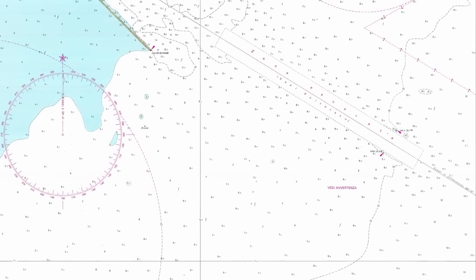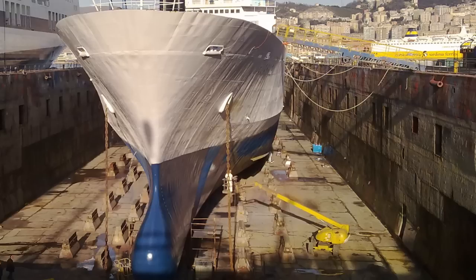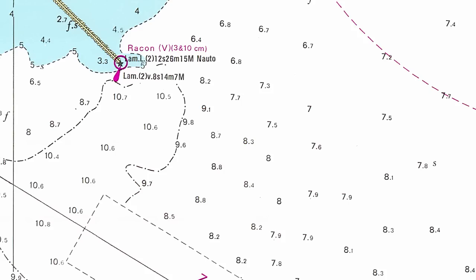Have a look at these numbers. They tell you how deep the sea is at a particular point. If the ship I'm sailing in has a 7 metre draft, I can go here, but I'd better not go there.